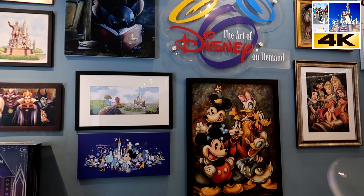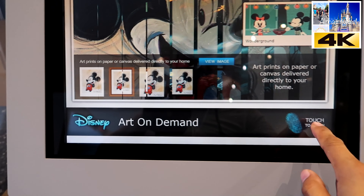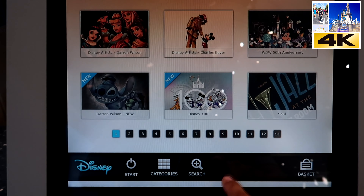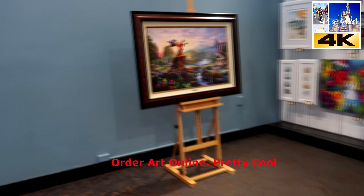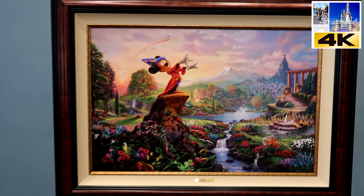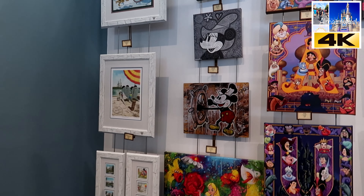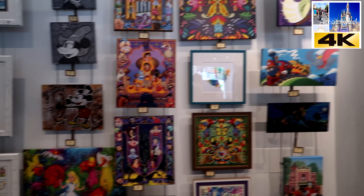There's the Art on Demand kiosk — pretty cool, you can actually order online. I like that. I like the Sorcerer Mickey piece. Here's what's on the wall.